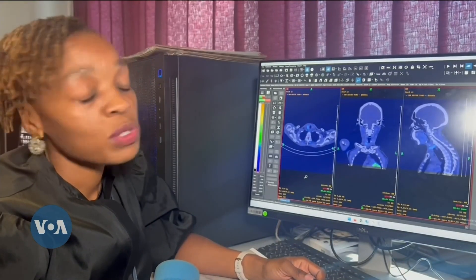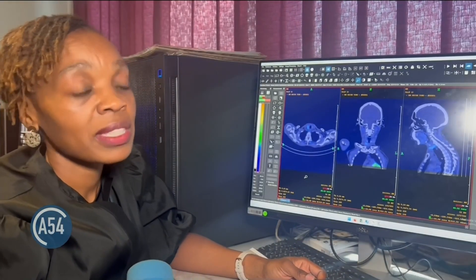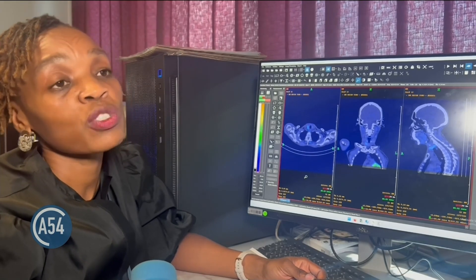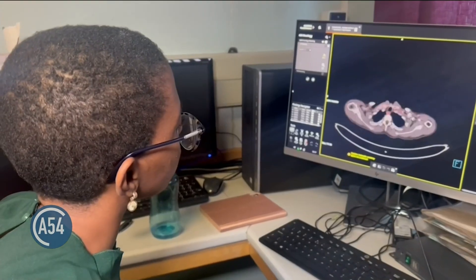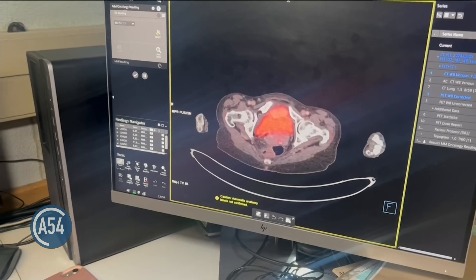The way that we do our images, we inject a radioactive compound into the body that will then follow a certain physiological process depending on what it is that you want to image at that time. It's crucial for them to look very closely at the images to ensure that all abnormalities are reported.